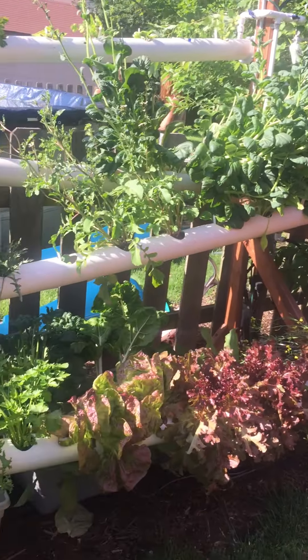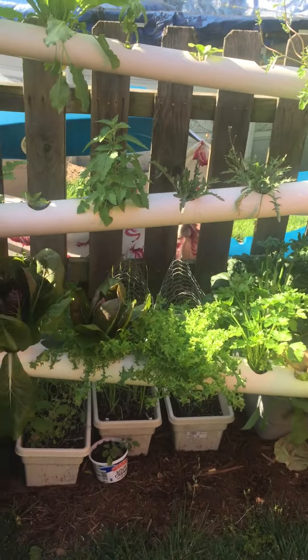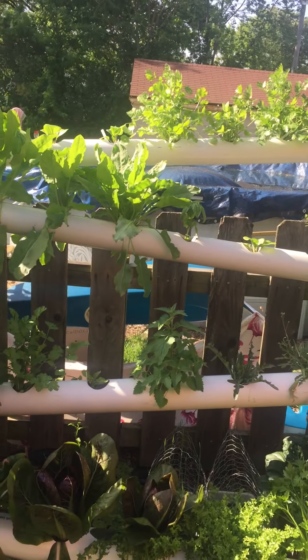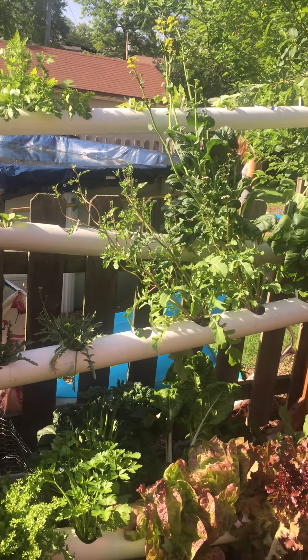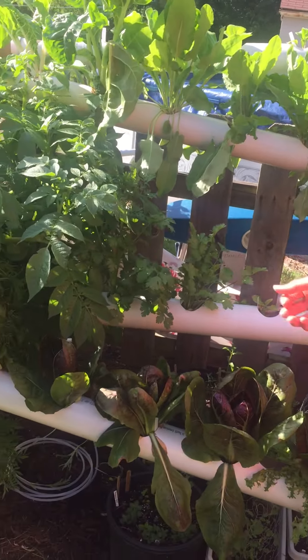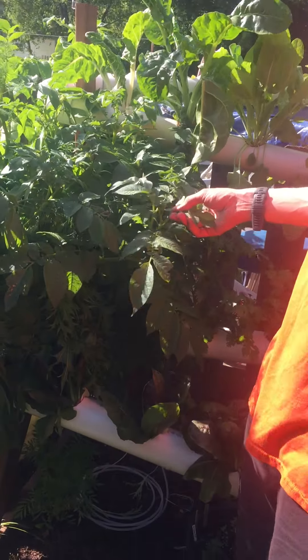So we got lettuces, we got a variety of herbs — parsley, cilantro — and then we have some bok choy that has bloomed because we can't keep up with eating it.